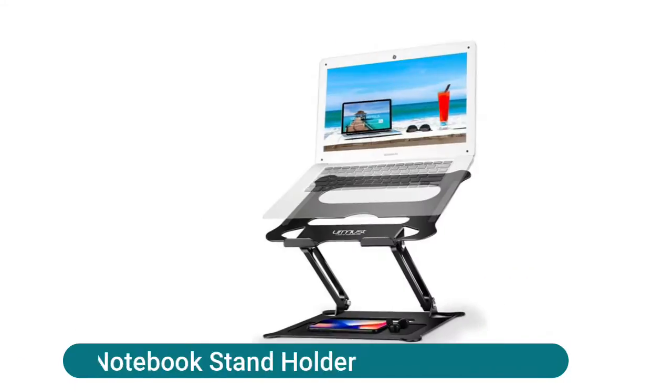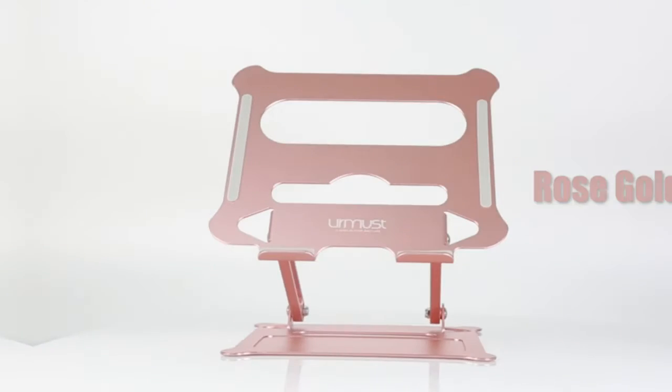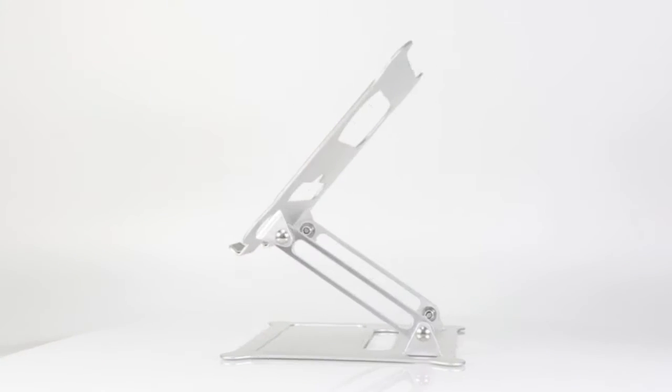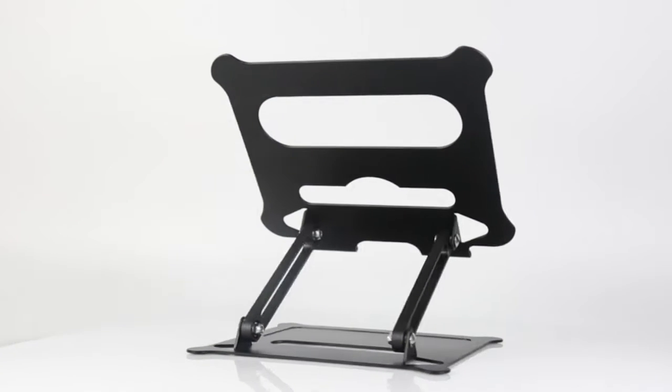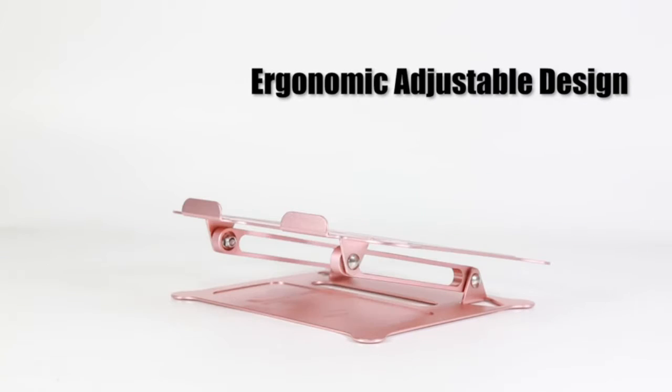Ermust Laptop Notebook Stand Holder. Ergonomists emphasize that it is healthy to find the most comfortable angle for effective labor time. The Ermust ergonomic notebook stand can continuously adjust from 0 degrees to 90 degrees to prevent sedentary cervical spine and spinal injuries.